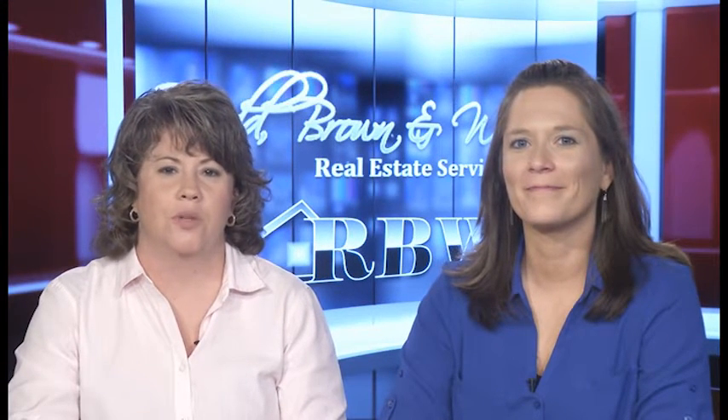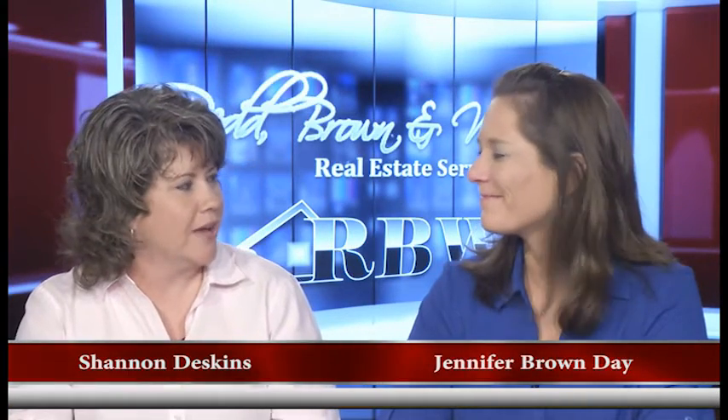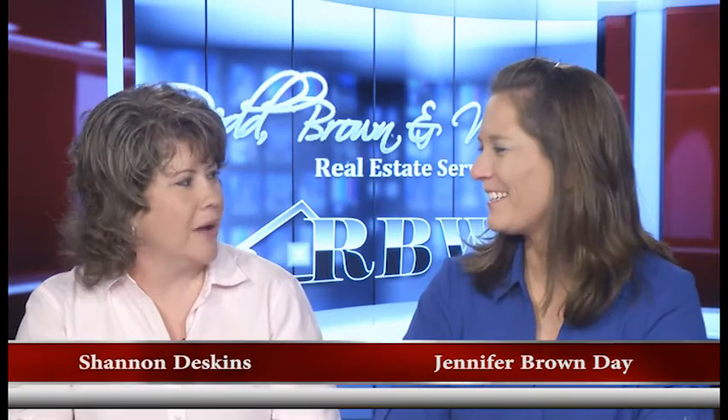Hello, everyone, and welcome once again to another edition of the Red Brown and Williams Real Estate Show. I'm Shannon Deskins with Jennifer Brown Day, fresh from vacation. Indeed. Nice to have you back. Thank you.